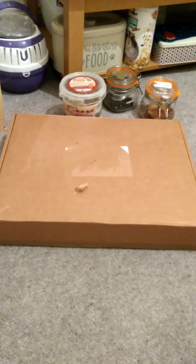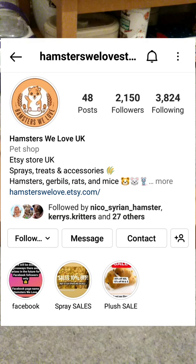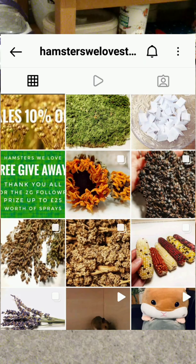Hello and welcome to Cosmic Hamsters. We won a giveaway on Instagram — hamstersweelovestore — they got 2,000 followers and we entered and we won. So I'm just going to do a little unboxing video. Woohoo!